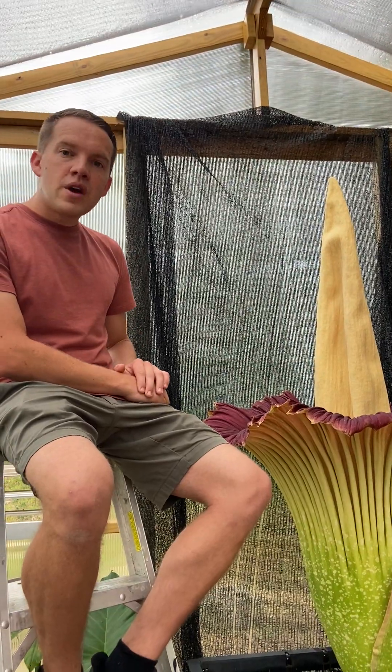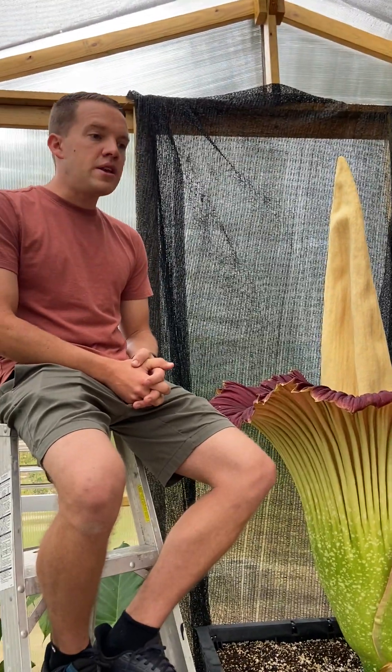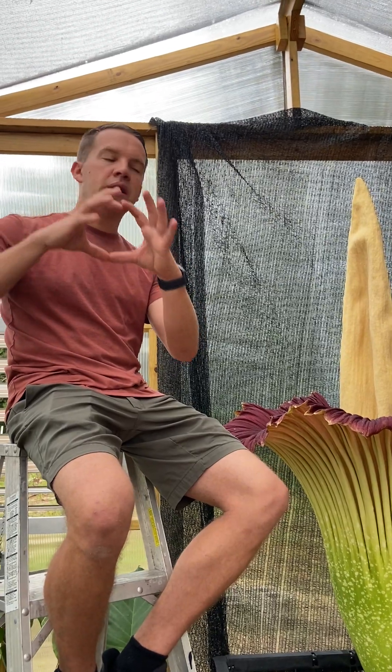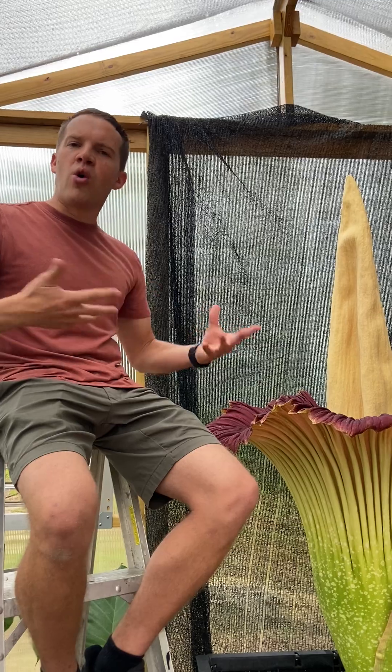Where'd you get it? This one came from the Huntington Botanical Garden over 10 years ago in California — it was a small bulb about this big. This plant has a tuber on the ground. It's a bulb plant — think of like a giant potato. As the bulb gets bigger and bigger, it builds up energy in that tuber.